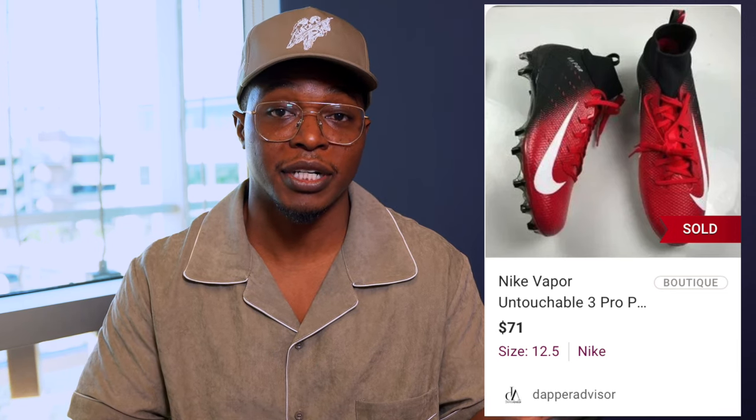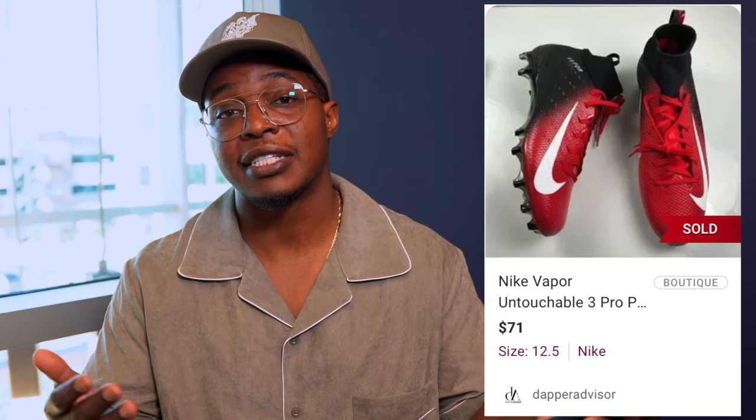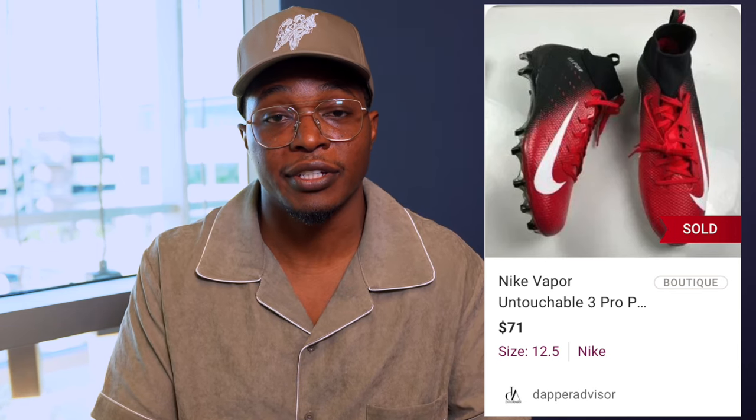Next we have another pair of football cleats that sold for $71. I was asking $79 so I took a best offer. I originally picked these up at Burlington for about $25, and I thought they were going to sell for maybe 200 bucks because the comps at the time were really high. I had these for over six months, and the biggest downside was the size — 12.5 is definitely not one of the better sizes. Next time I'm not going to be picking up 12.5s or 13.5s because those awkward sizes take a lot longer to sell. I ended up waiting six months, so definitely learn from my mistakes.